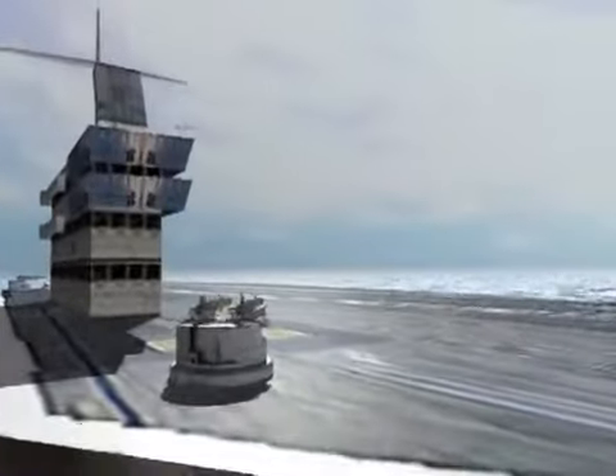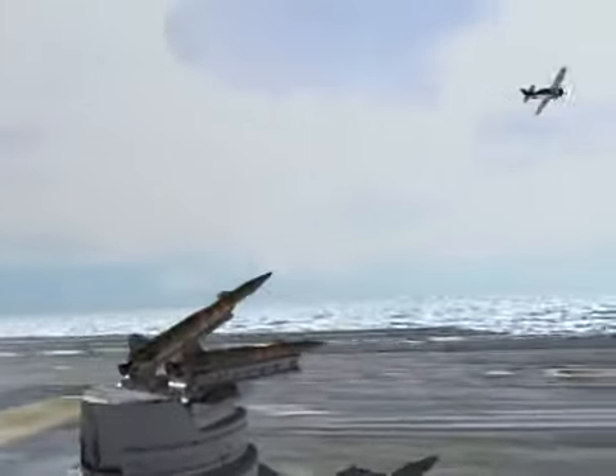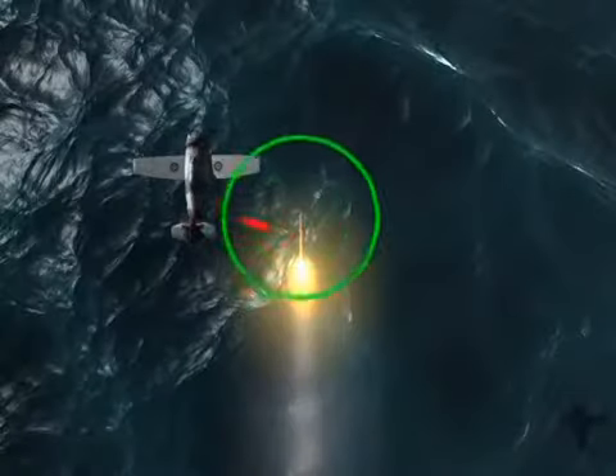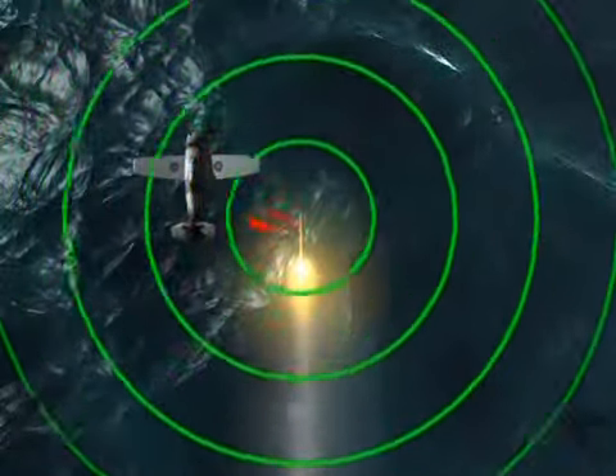A proximity fuse is a device used in missiles which turns near misses into direct hits, as the explosives detonate within a predetermined distance of the target rather than upon contact. The fuse contains a tiny radio transmitter-slash-receiver that sends out signals to determine its distance to a target.